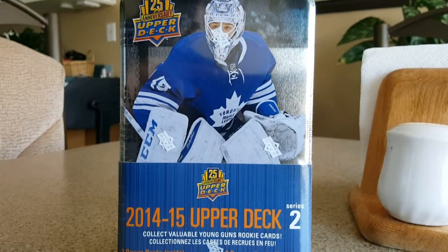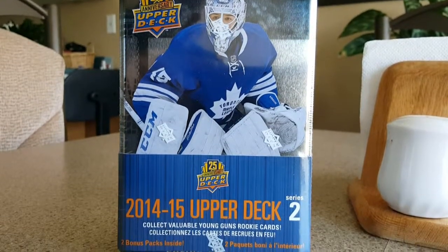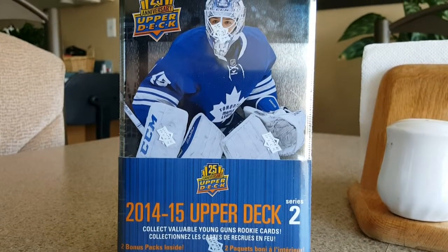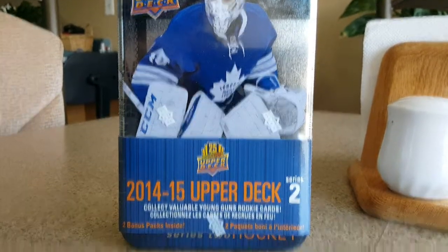Hey guys, how's it going? MKB here, and right now I have this Upper Deck 2014-2015 Series 2 Collectible Tin.